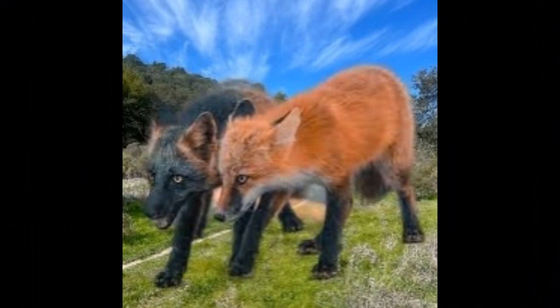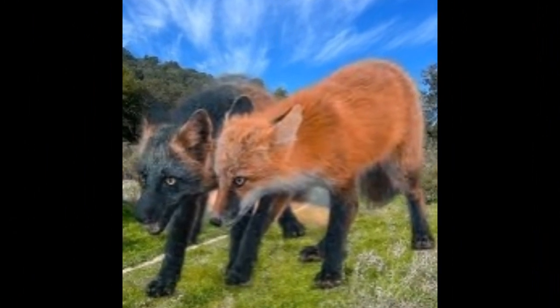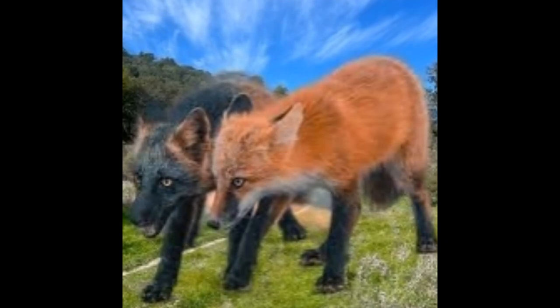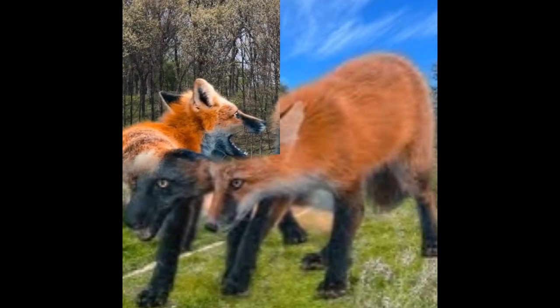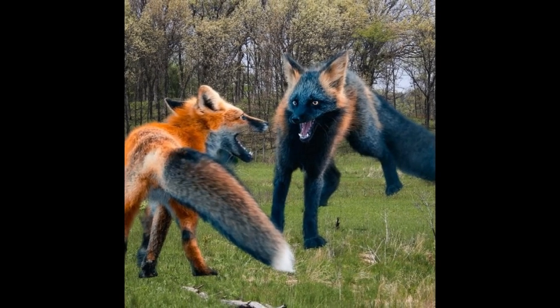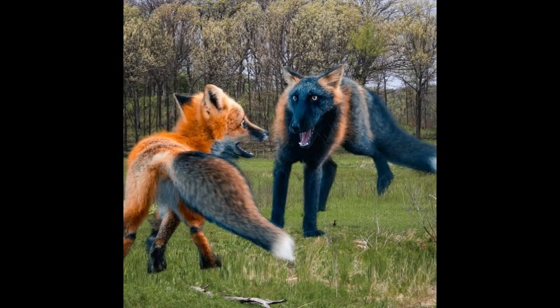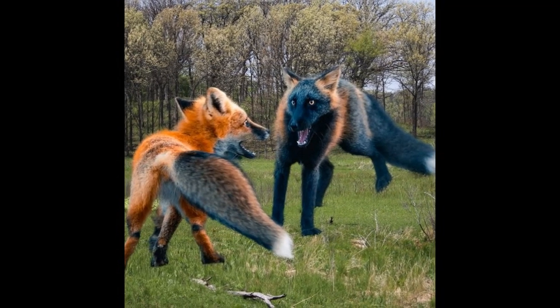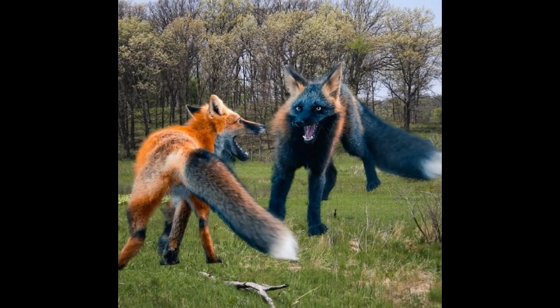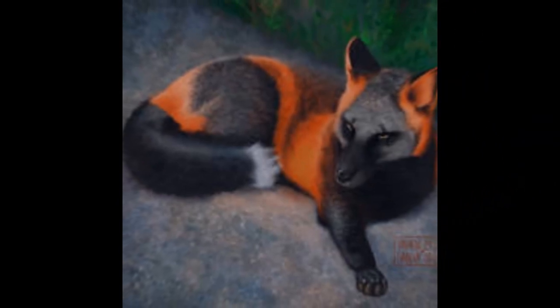In addition to natural predators, melanistic foxes may also face threats from humans, including hunting and trapping, habitat destruction and fragmentation, and vehicle collisions. Human activities can have a significant impact on fox populations, and conservation efforts may be necessary to ensure the long-term survival of foxes, including those with the melanistic color variation.